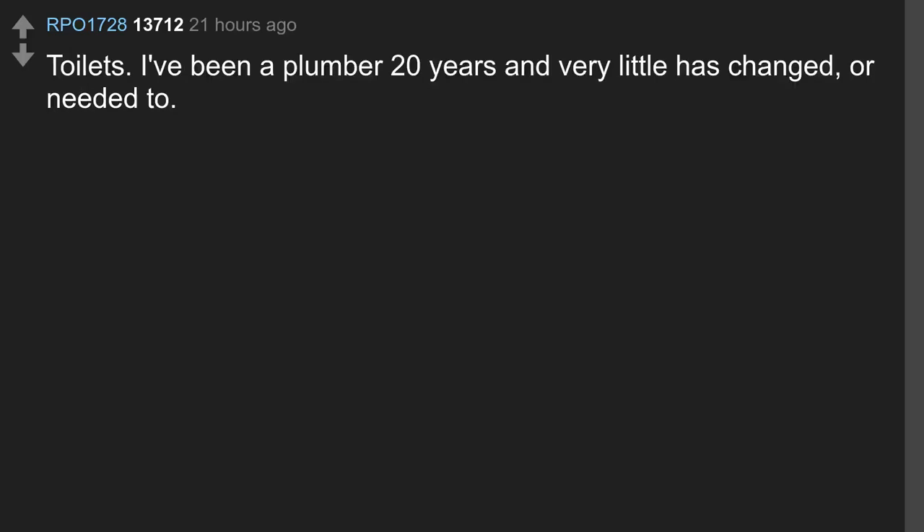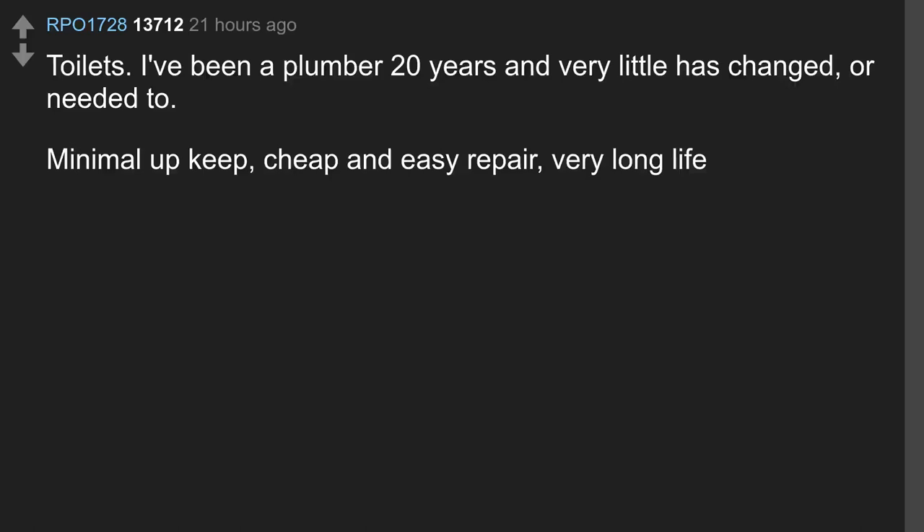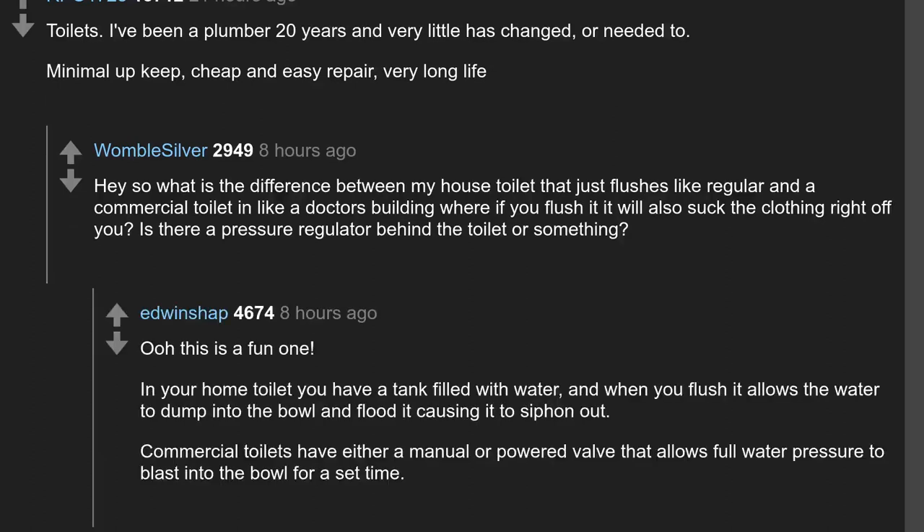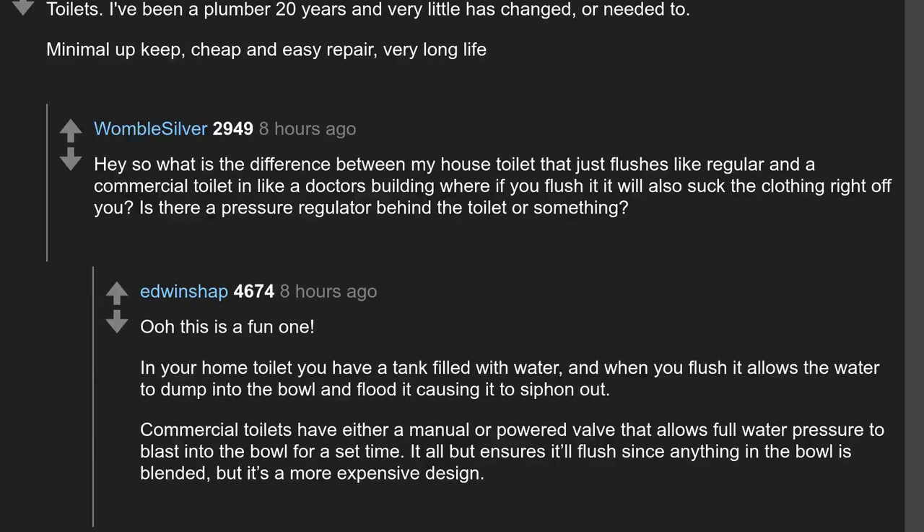Toilets again. I've been a plumber for 20 years and very little has changed, or needed to — minimal upkeep, cheap and easy repair, very long life. What's the difference between a home toilet and a commercial toilet where flushing it will suck the clothing right off you? In your home toilet you have a tank filled with water, and when you flush it allows the water to dump into the bowl and flood it, causing it to siphon out. Commercial toilets have either a manual or powered valve that allows full water pressure to blast into the bowl for a set time — it all but ensures it'll flush, but it's a more expensive design.